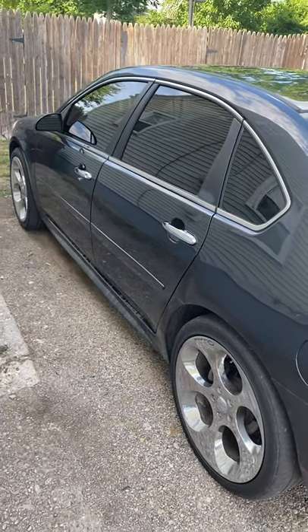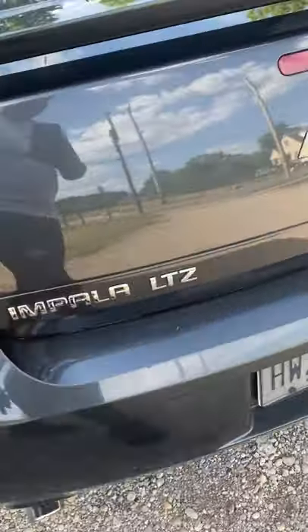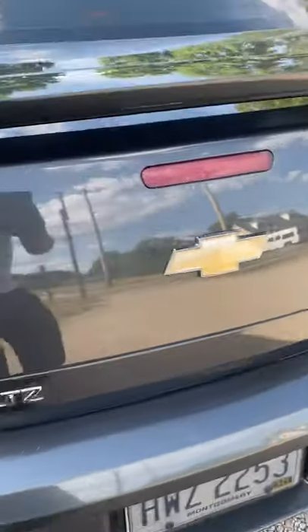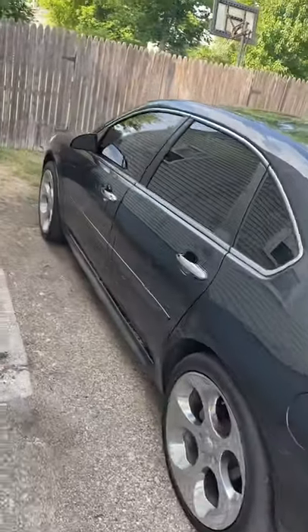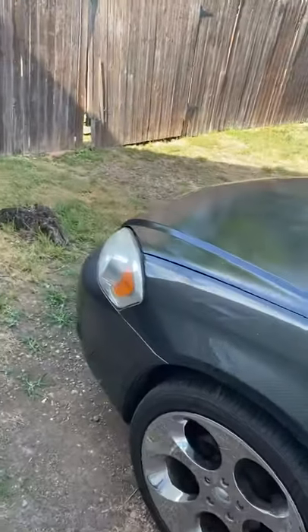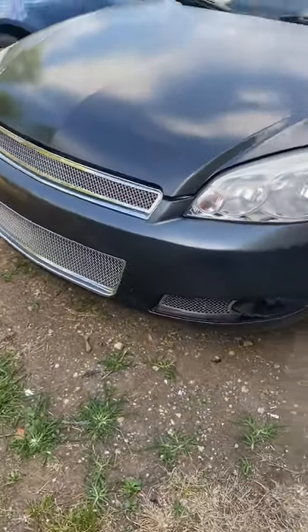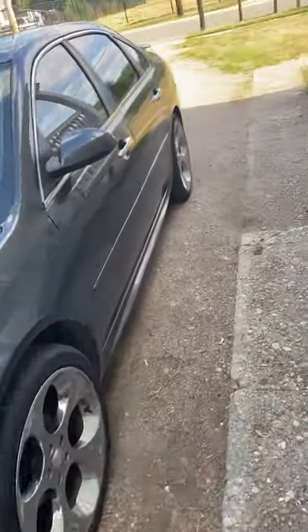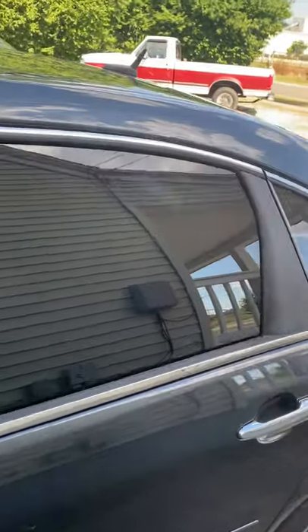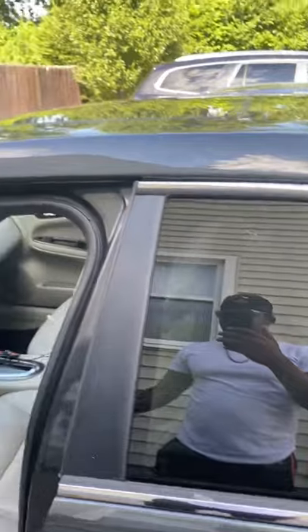If you own an Impala, I have some great news for you. This is a 2014 Impala LTZ limited model. The great news is these cars are very, very adaptable. And what I mean by that is I purchased a radio out of a 2015 Traverse — a MyLink system.